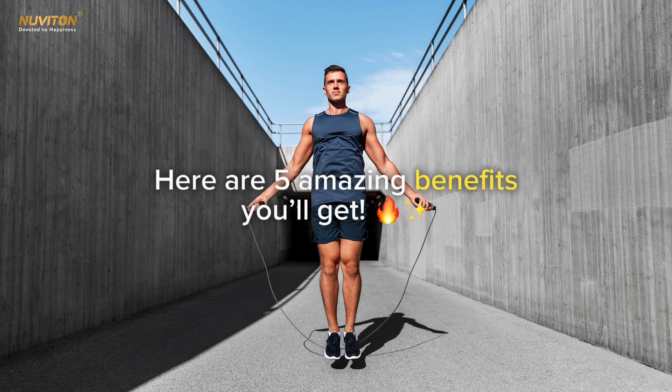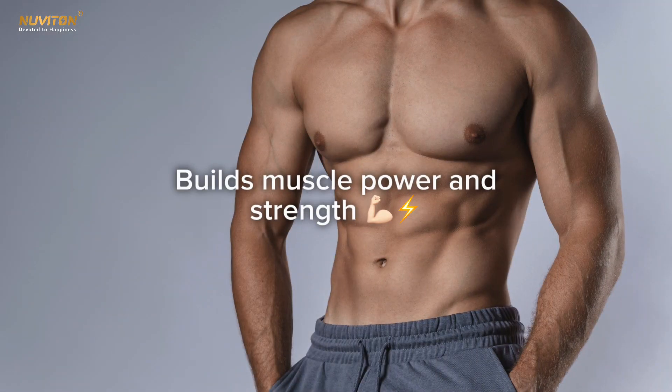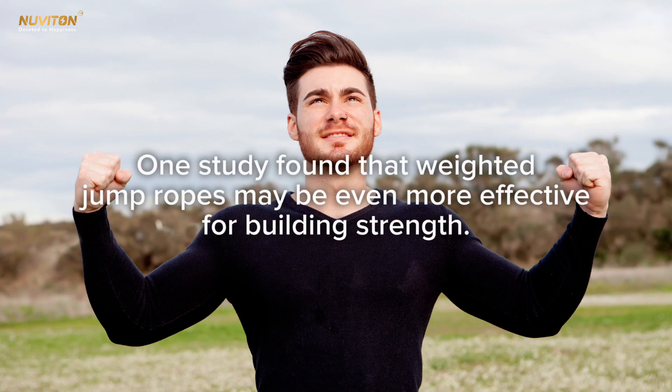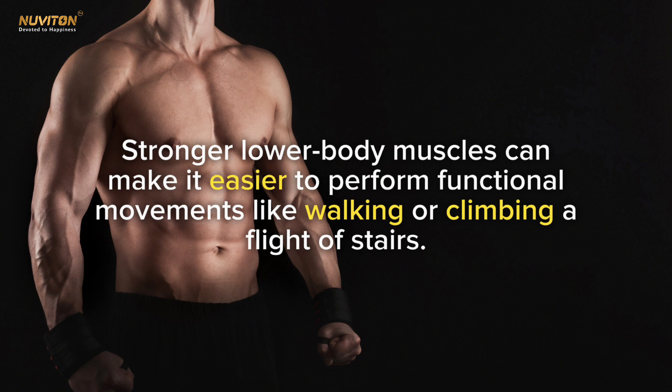Here are five amazing benefits you'll get from jumping rope regularly for 10 minutes a day. First, it builds muscle power and strength. Jumping rope is one way to strengthen your muscles — one study found that weighted jump ropes may be even more effective for building strength. Stronger lower body muscles make it easier to perform functional movements like walking or climbing stairs.